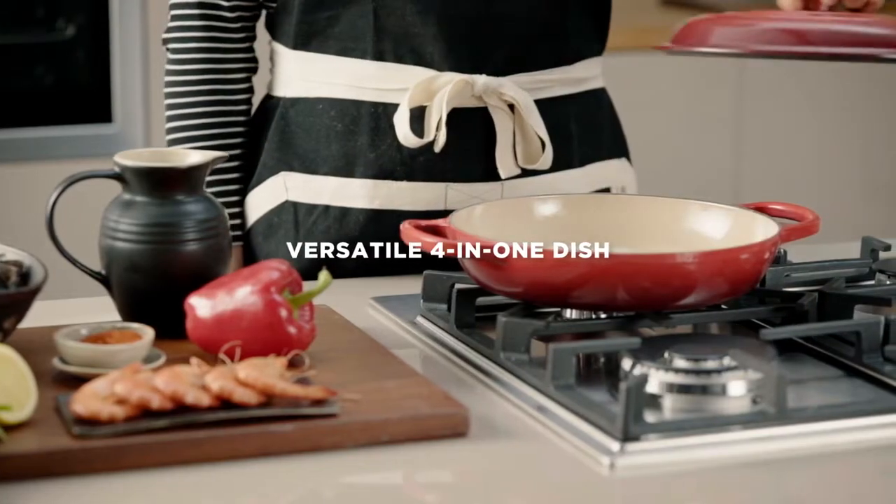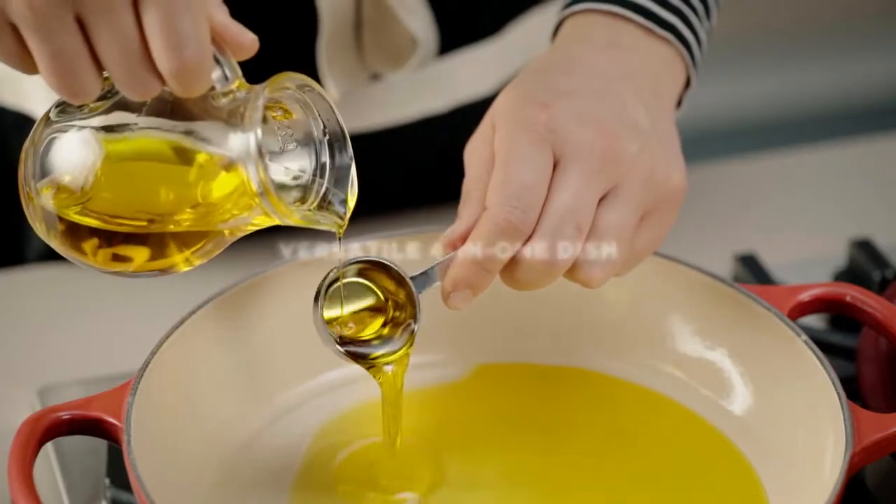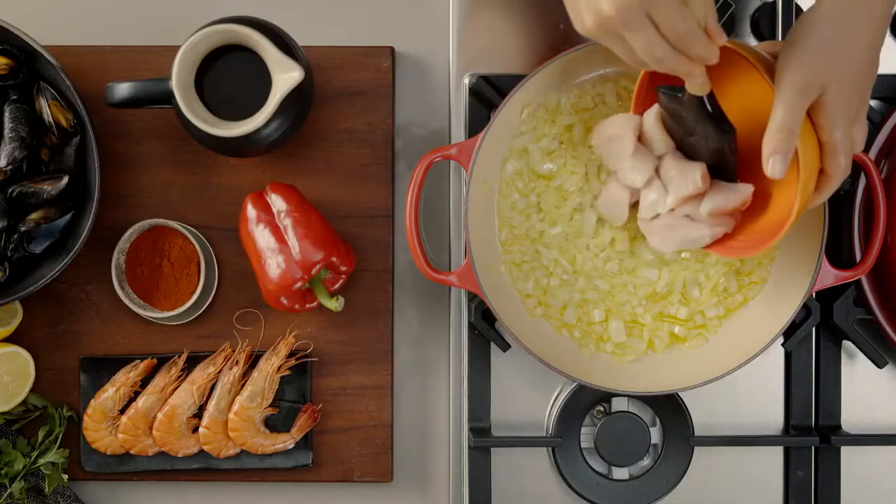The shallow casserole with its wide base is the perfect casserole dish, stir-fry pan, roasting and baking dish.